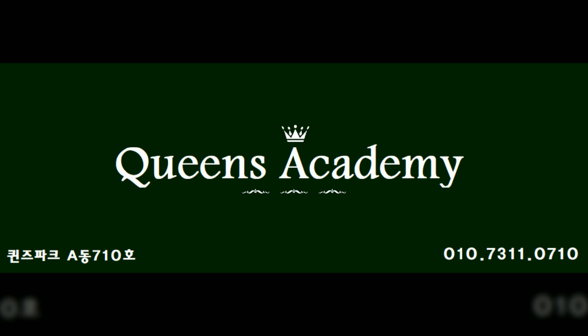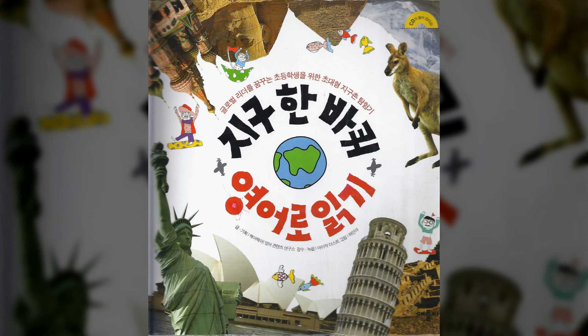Topic 19: The National Flag of Italy. This is the National Flag of Italy. It is called the Italian Tri-Color. It has three vertical bands of green, white, and red. Green means hope, white means faith, and red means charity.